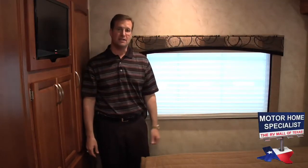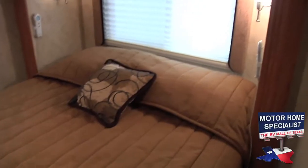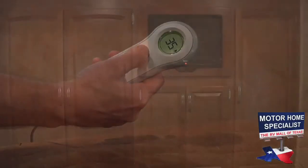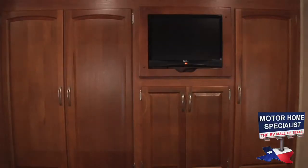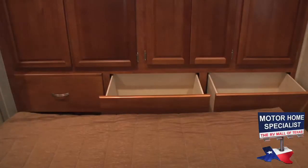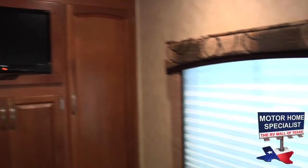The master bedroom in the Montclair features the optional Select Comfort queen-sized bed with dual controls. At the foot of the bed you'll find two large closets, lots of drawer space, an LCD TV, a rear window, and even a huge additional storage area under the bed.